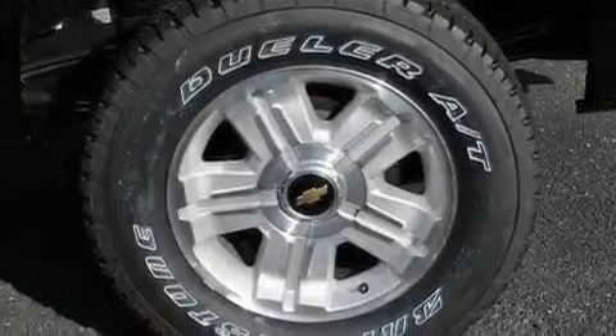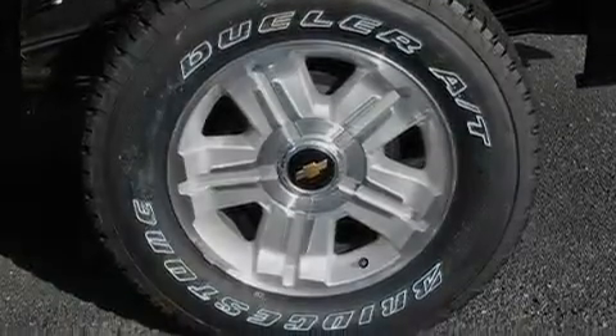It has a 5.3-liter 8-cylinder engine, a 4-speed automatic transmission, and 4-wheel drive.